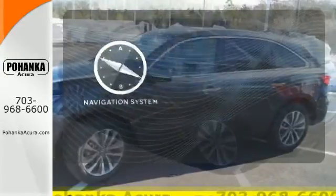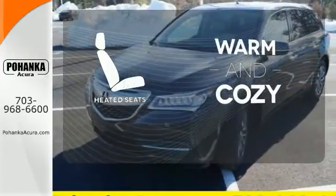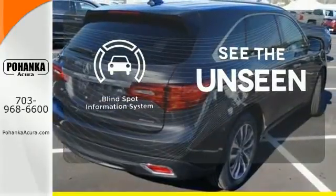It comes with a navigation system to easily guide you to your destination. Wrap yourself in the comfort of heated seats. Negotiating traffic has never been easier thanks to the blind spot indicator.